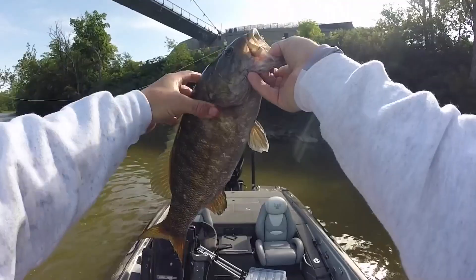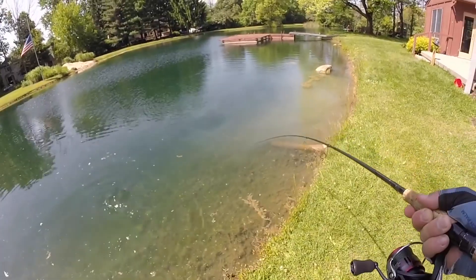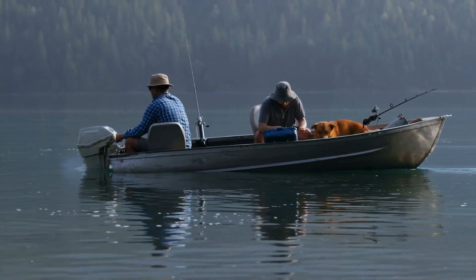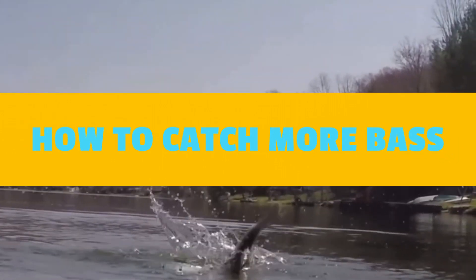Fishing for bass requires perseverance, dedication, and a bit of luck. There are several ways to catch bass. Choosing the right approach for each water takes time, patience, and a basic understanding of how each bait type is fished. In today's video, we are going to tell you how to catch more bass.